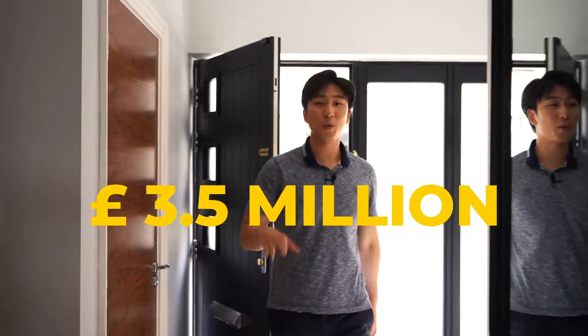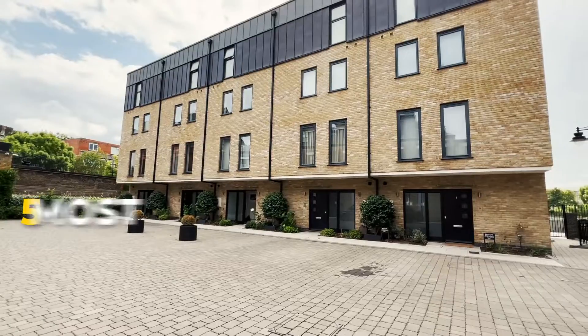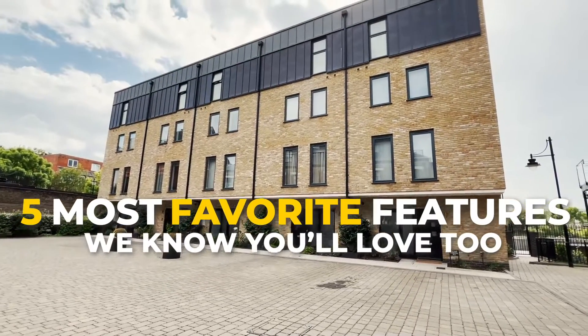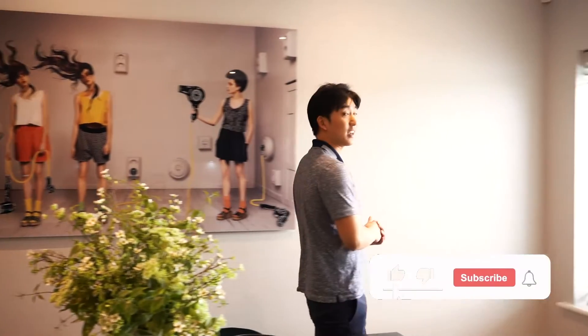Today we have a 3.5 million pound home with four stories here in this private gated community with three beds, four baths and over 1,900 square foot of interior. We want to show you our five most favorite things that we love about this place that we know you will love too. Make sure to hit that like and subscribe button and we'll see you at the end of this video.